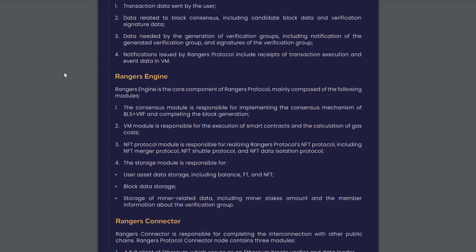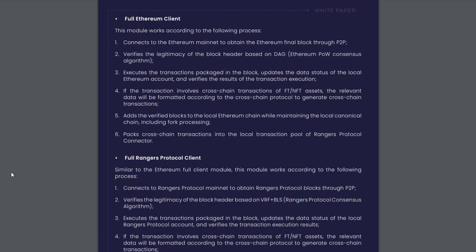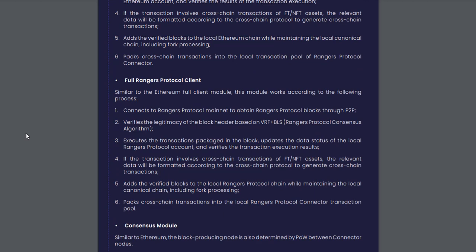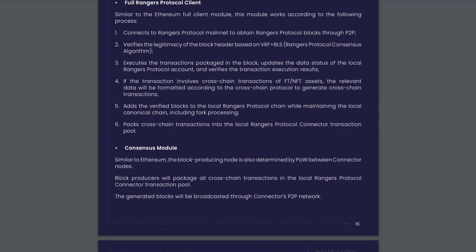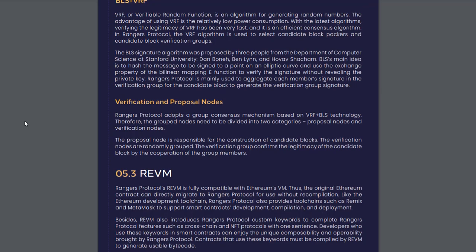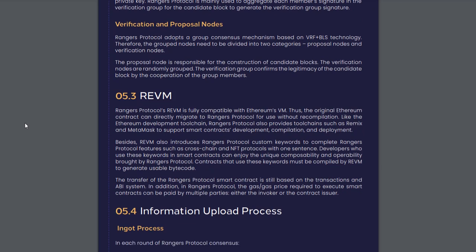Compatibility — compatible with Ethereum Virtual Machine: Rangers Protocol is a smart contract chain compatible with Ethereum Virtual Machine. We want to make it easy for existing and new projects to deploy applications to Rangers Protocol. Most currently deployed applications with a decent user base are on Ethereum, so it is essential to make Rangers Protocol's operating environment compatible with Ethereum. Ease of use: while compatible with EVM, Rangers Protocol has created new smart contract keywords for cross-chain and NFT protocol operations, allowing developers to enjoy the unique composability and operability brought by Rangers Protocol.